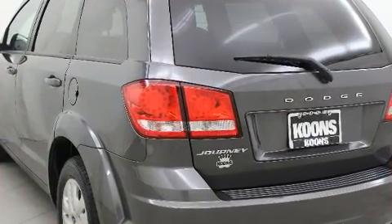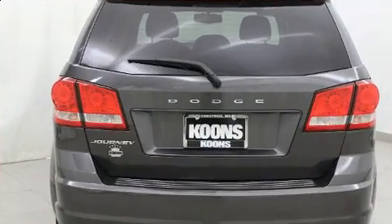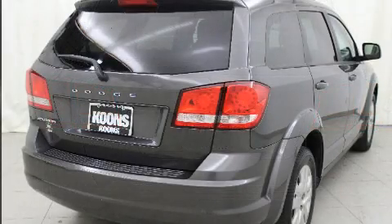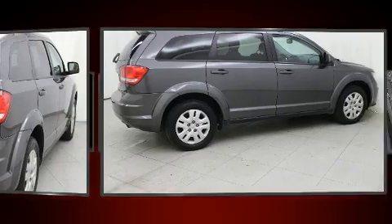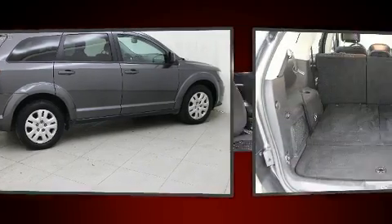Front dual zone air conditioning, remote keyless entry, and a split folding rear seat. Premium sound drive six speakers, providing you and your passengers a sensational audio experience. Dodge ensures the safety and security of its passengers with equipment such as: